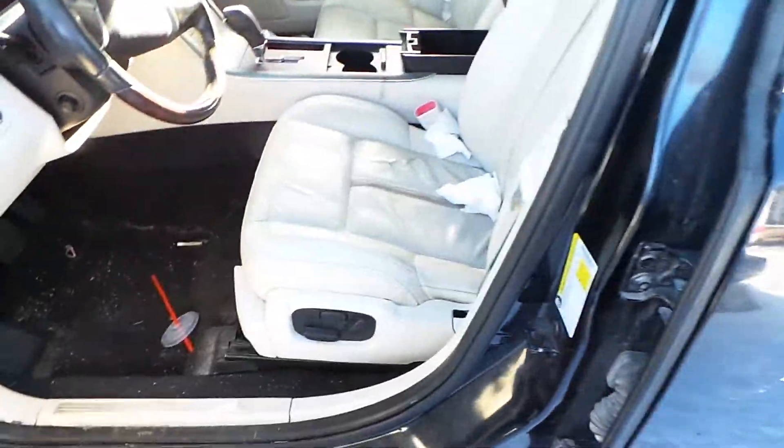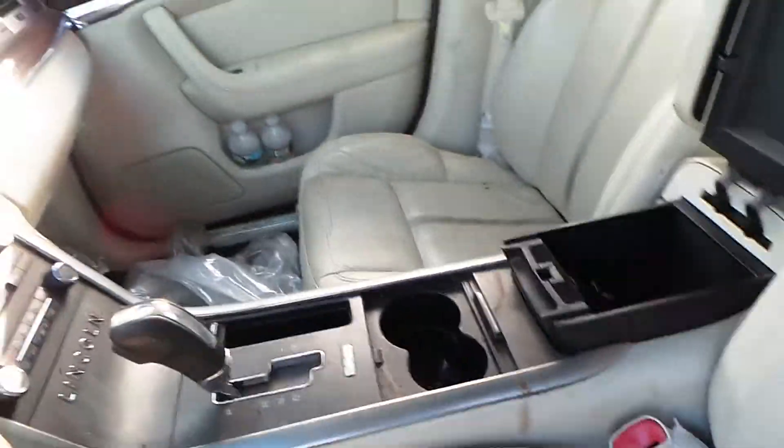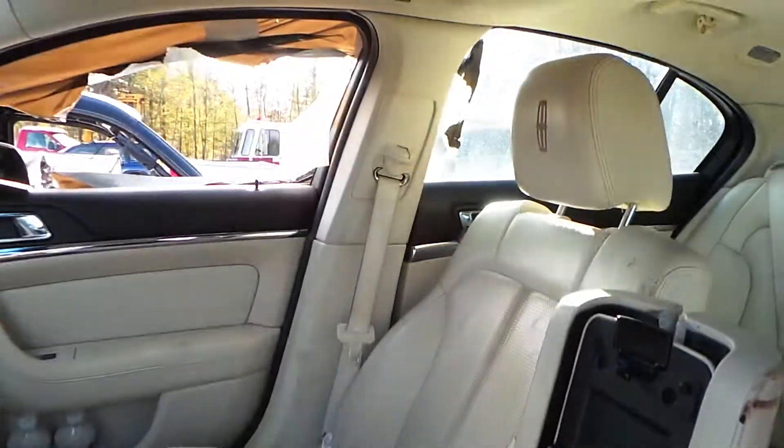This is a 3.7 liter engine. This car has 127,000 miles on it and it is a front wheel drive car. The hood has a small little bit of road wear, but it's in excellent condition for the year.